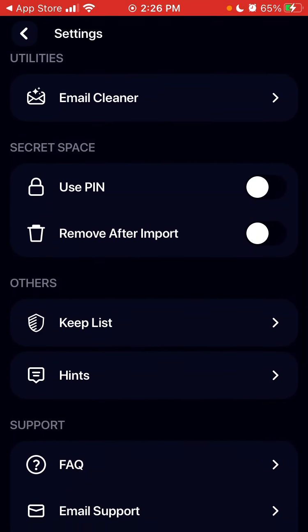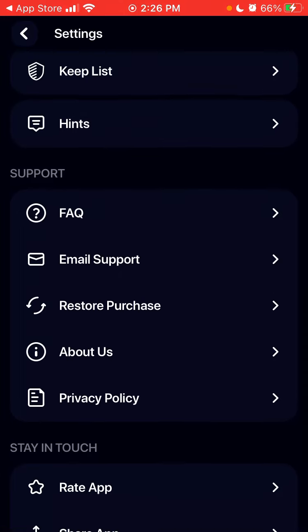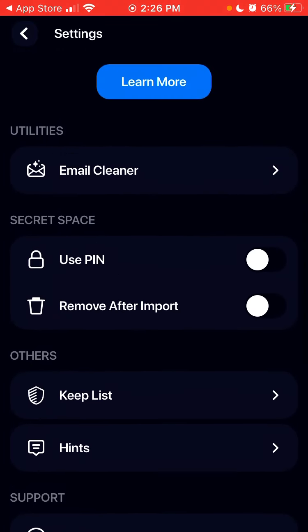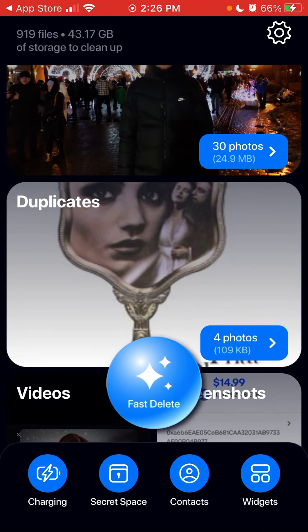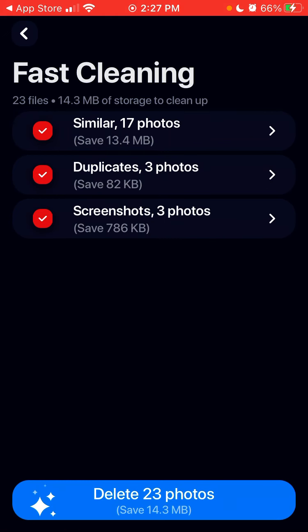There are different utilities here as well. You can use an email cleaner, remove some secret space after import or something like that. There's also a fast delete and fast cleaning option. There are similar photos, duplicate screenshots — you can easily save storage that way.